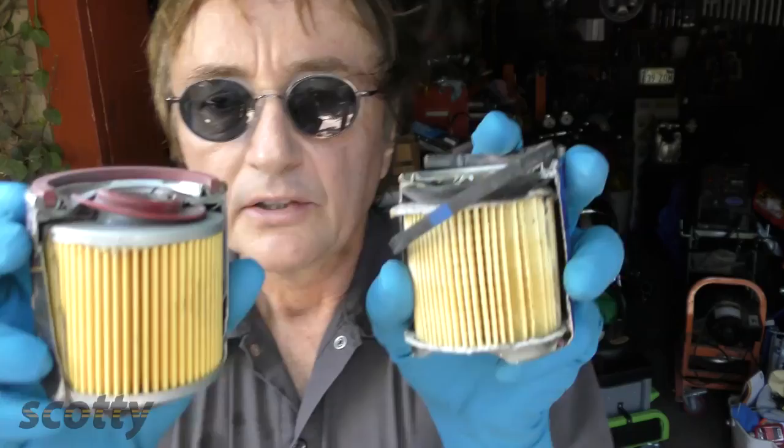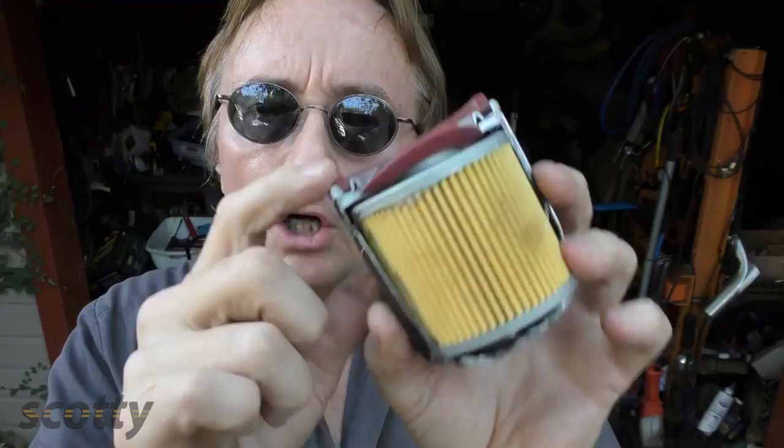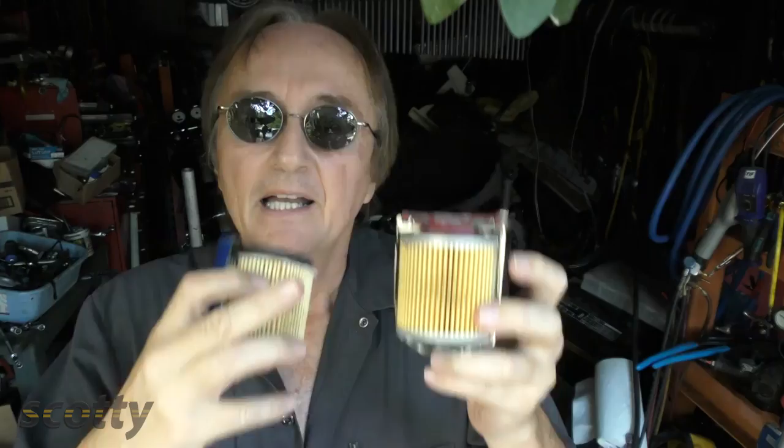The first thing you're going to notice on a cheaper filter is it's got just a rubber gasket and a rubber anti-drain-back valve. Well, the Premium Guard filter has a silicone gasket and a silicone anti-drain-back valve — they're just better made and they're going to last longer.